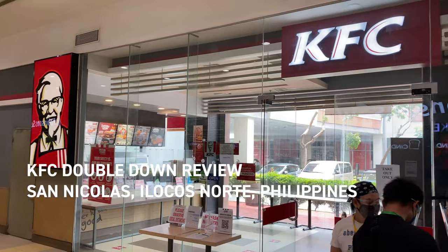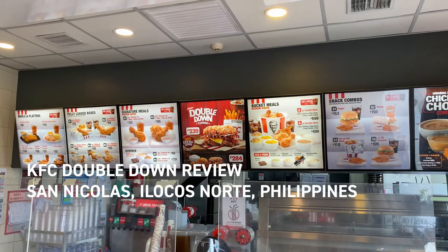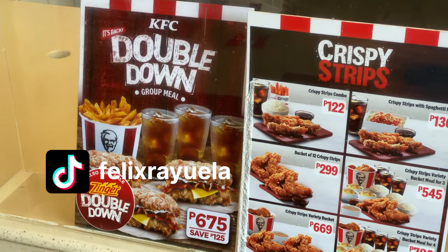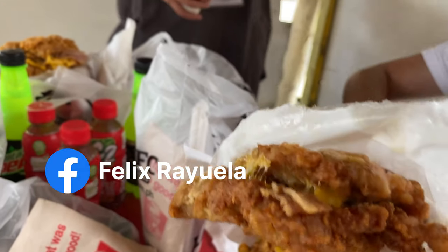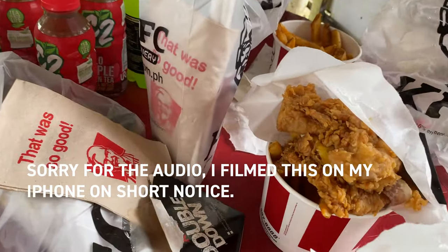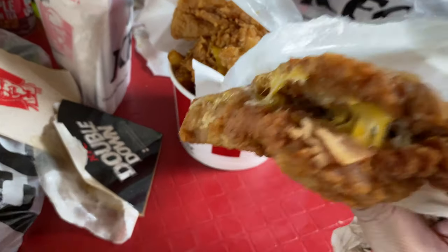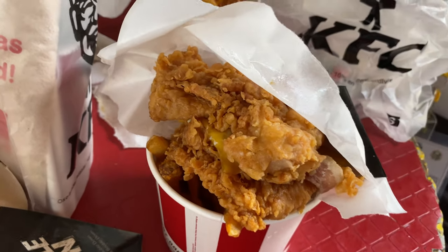Hey everybody, call me Felix, and today we're reviewing the KFC Double Down here in the Philippines — it has returned. Back in the States I've never eaten a KFC Double Down in my life, because we tend to think KFC is really disgusting back home. But we had nothing better to do, so this is the KFC Double Down — this is the original recipe, and then they have locally here in the Philippines the Zinger Double Down, which looks quite good.